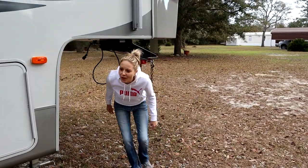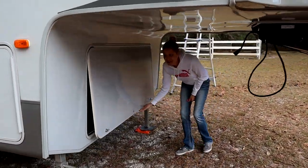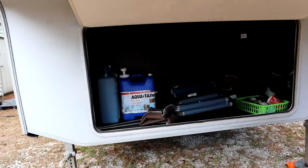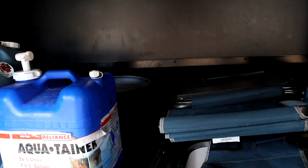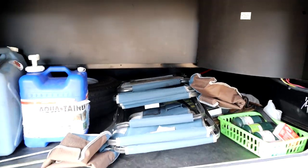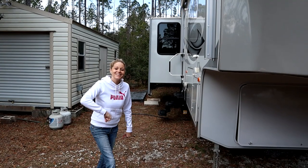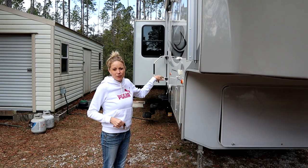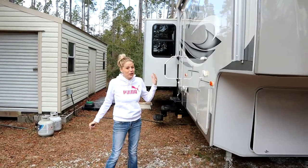This was another reason Rob loved it — because of this bay as well. You have all this storage right up front. This is the Cedar Creek Silverback model, the 33RL, and it's a 2013.